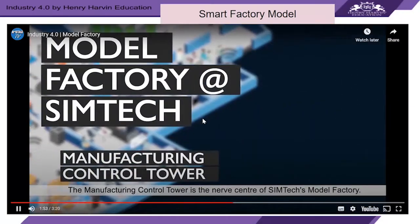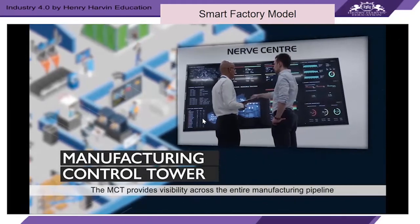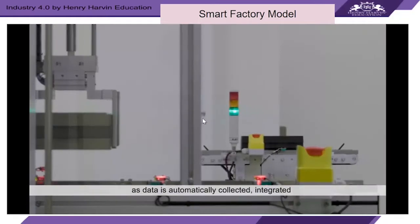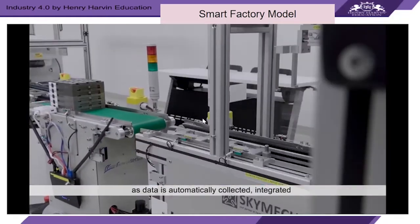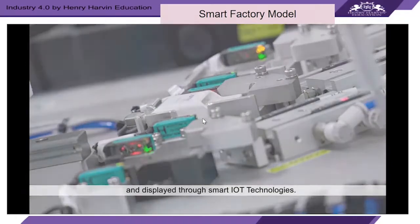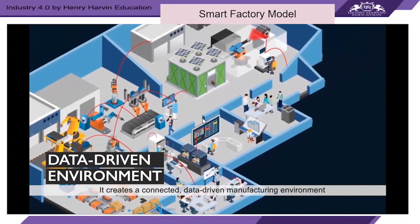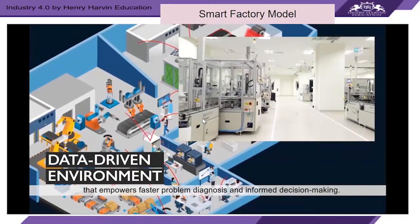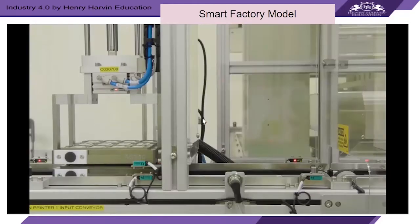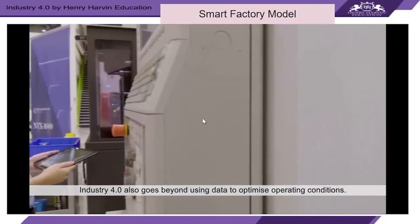The manufacturing control tower is the nerve center of the model factory. It provides visibility across the entire manufacturing pipeline as data is automatically collected, integrated, and displayed through smart IoT technologies, creating a connected, data-driven manufacturing environment that empowers faster problem diagnosis and informed decision-making. Industry 4.0 also goes beyond using data to optimize operating conditions.